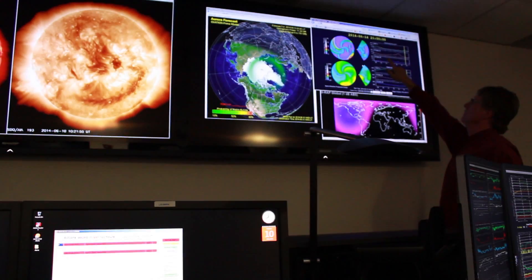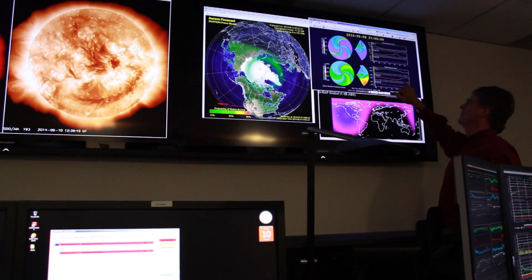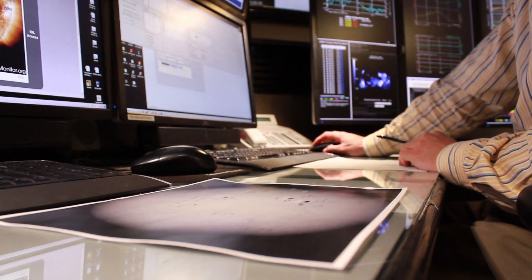My name is Rodney Virick. I'm with the Space Weather Prediction Center, which is part of NOAA's National Weather Service. I'm the chief scientist responsible for the research that's done as part of the Space Weather Prediction Center.